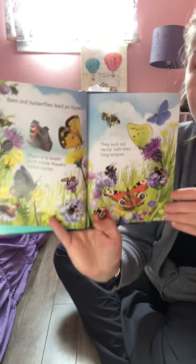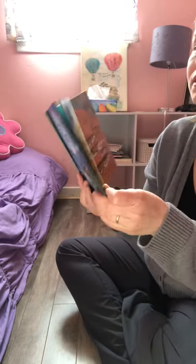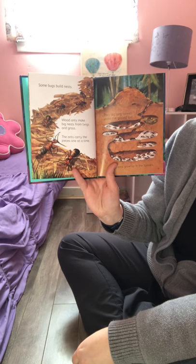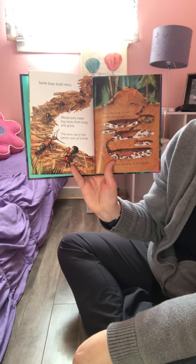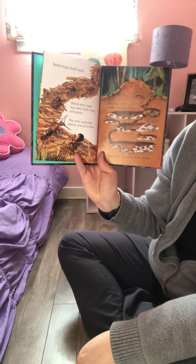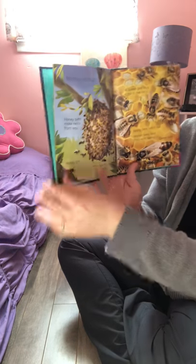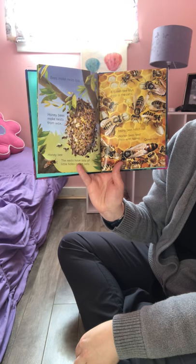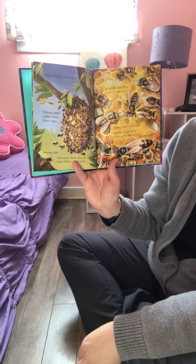That's a beautiful picture. Some bugs build nests. Wood ants make big nests from twigs and grass — the ants carry the pieces one at a time. They dig long tunnels under the ground too, and young ants grow up in the tunnels.